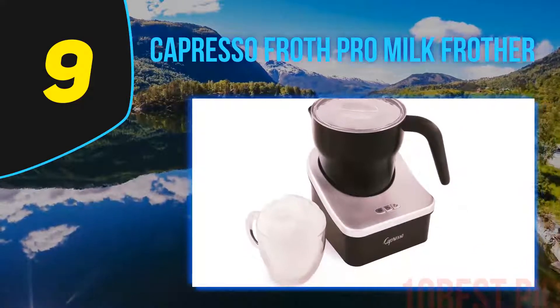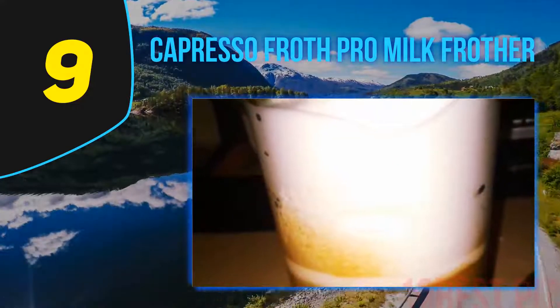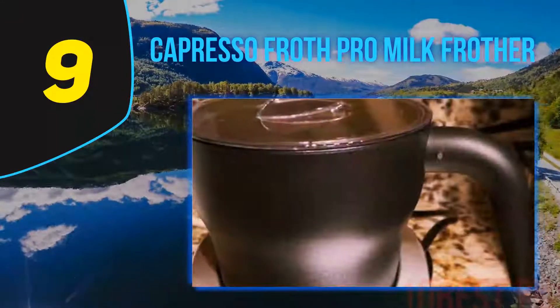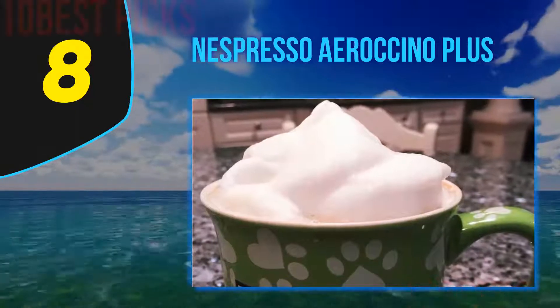Its compact size makes it ideal for any countertop. Finish frothing, clean it up in the dishwasher, and pop it into the cabinet for easy storage. With a maximum capacity of 8 ounces, this appliance is great for making yourself a delicious cup of coffee within seconds.